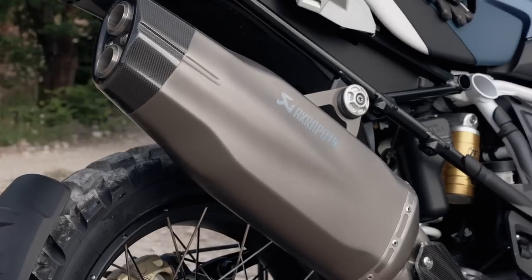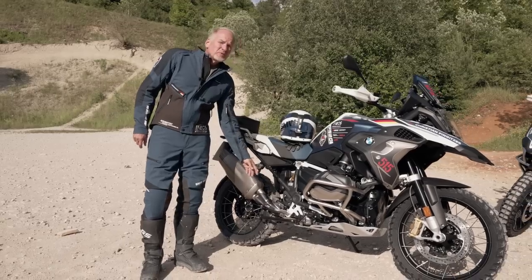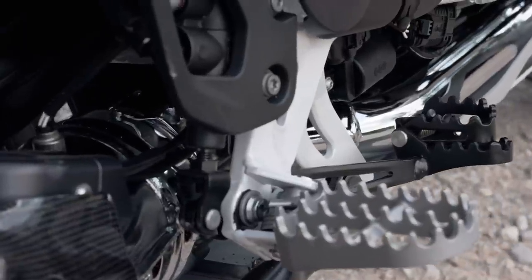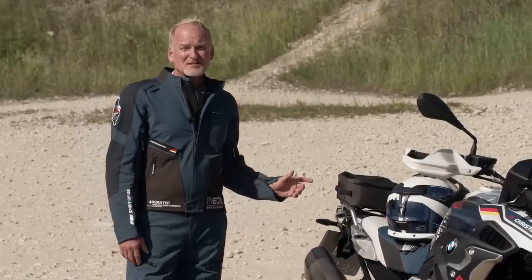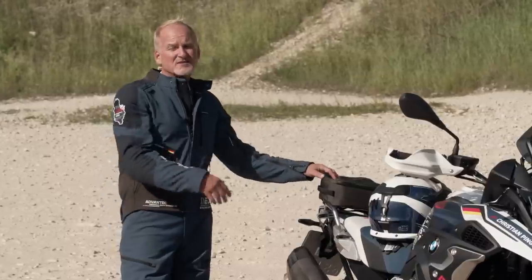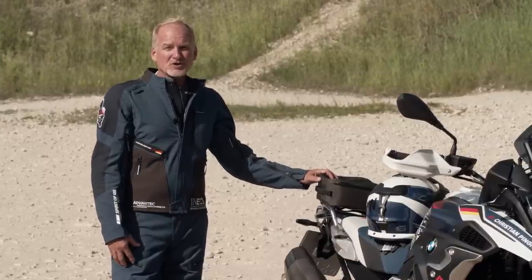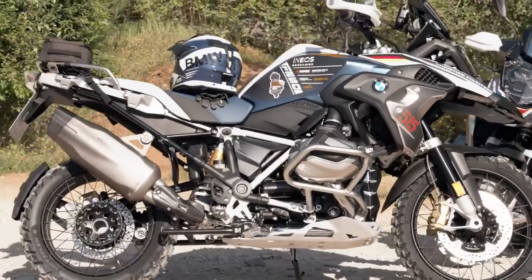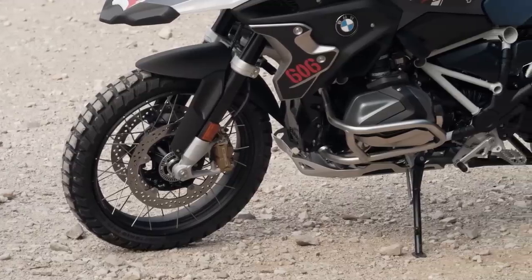We have an Akrapovic sports silencer, our enduro footpeg, and our adjustable enduro brake lever. Last but not least, we have a rear bag that you can also use as a tank bag from our new adventure collection.